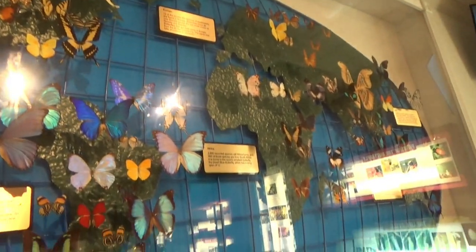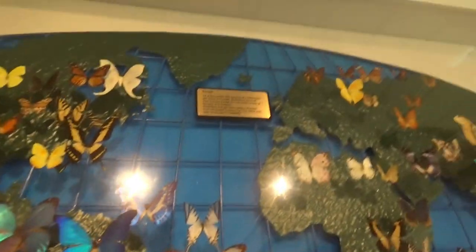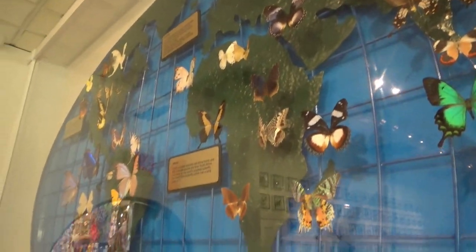It shows where the butterflies are from — all over the world. North America, South America, Europe, Africa, Australia, Asia — all types.